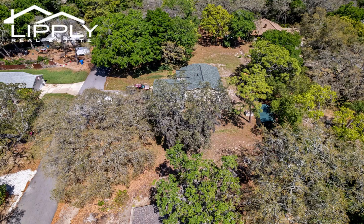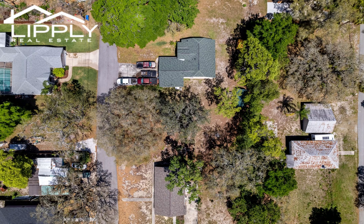Embrace the epitome of coastal living with this prime 50 by 120 vacant lot, conveniently situated near Tarpon Springs' iconic sponge docks, the serene Anclote River, and two breathtaking beaches.